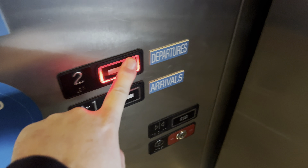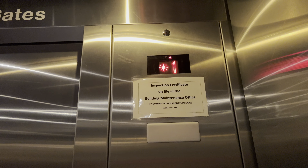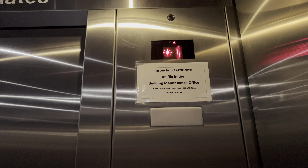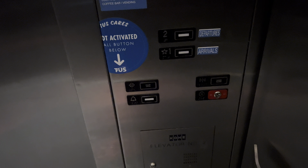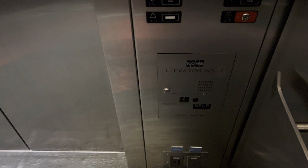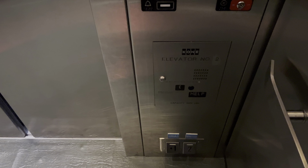This is the elevator at the Tucson International Airport in Tucson, Arizona. It's a Kine Series 220. The capacity is 3,000 pounds.